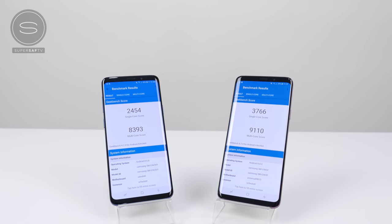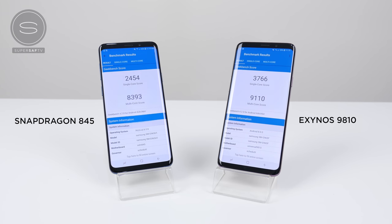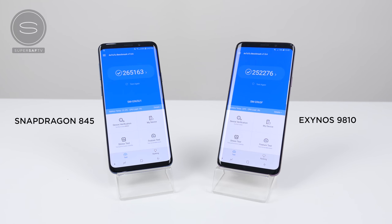Kicking off with benchmark scores, the Exynos version does score higher in Geekbench for both single and multi-core. But for Antutu, the overall score is higher for the Snapdragon version.